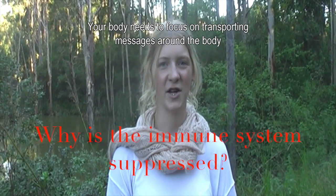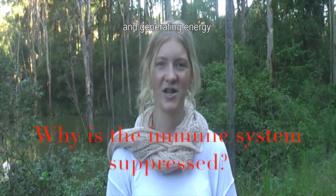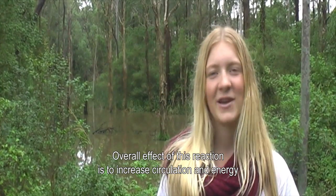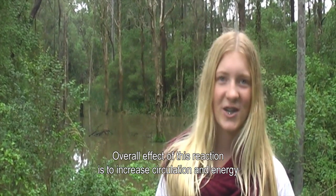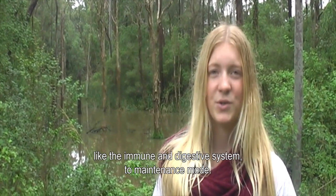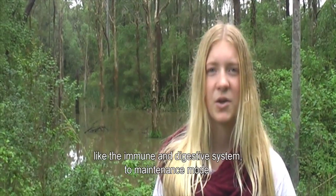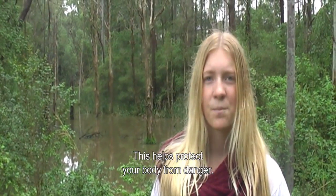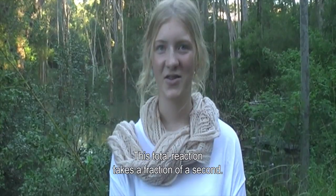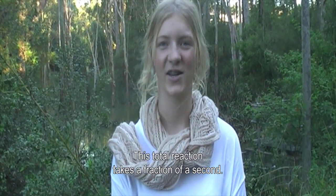Your body needs to focus on transporting messages around the body and generating energy, so your immune system is not as important at that moment. The overall effect of this reaction is to increase circulation and energy to important systems needed, while switching others like the immune and digestive systems to maintenance mode. This helps protect your body from danger. It can take 20 to 60 minutes for your body to return to its pre-arousal state, even though this total reaction takes just a fraction of a second.